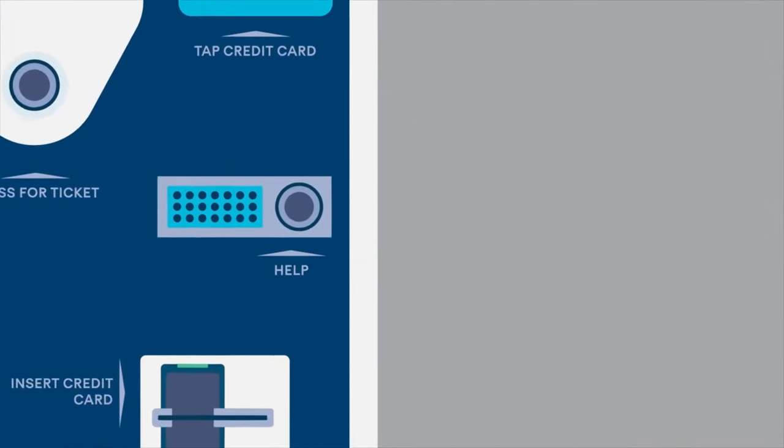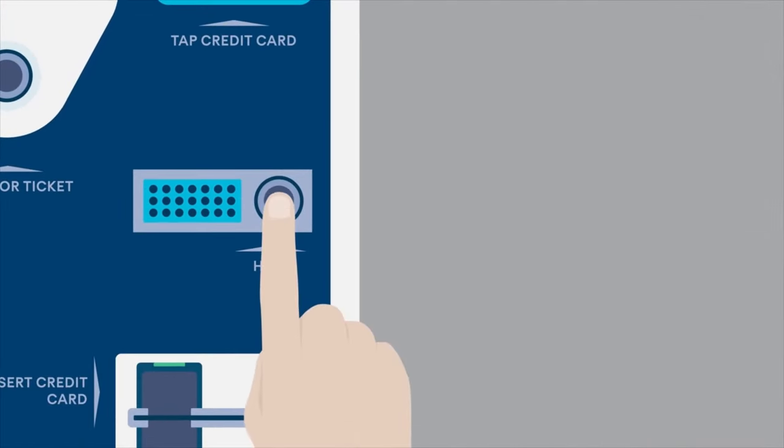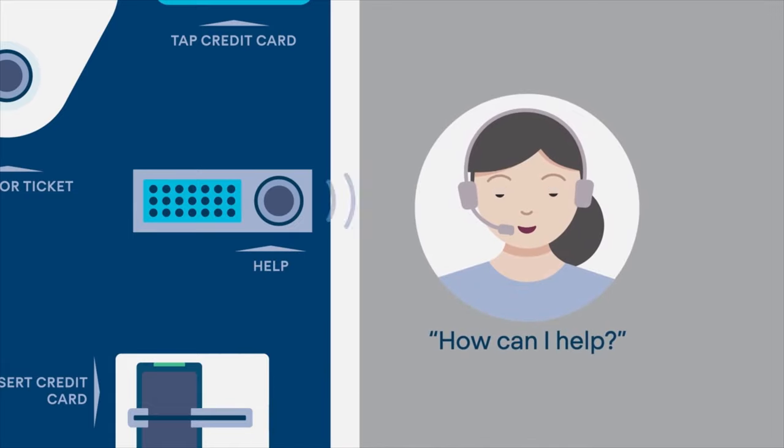If for any reason you're having trouble, press the help button and one of our friendly customer service team members will be happy to assist.